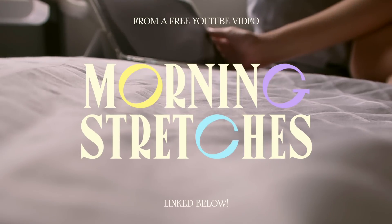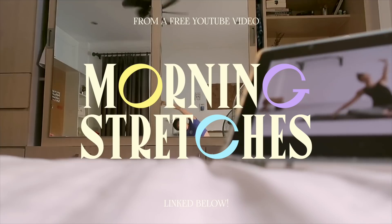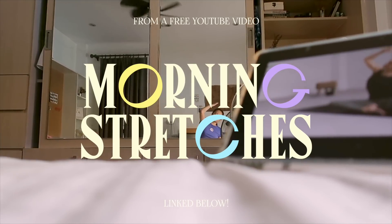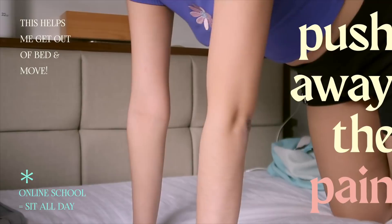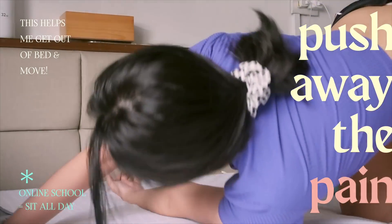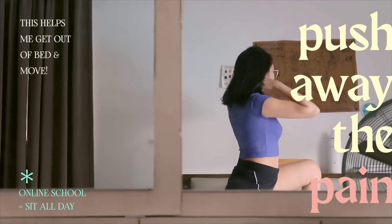Afterwards, I also try to do this stretching video from YouTube. I've been using it since last semester and it's really helped relax my body from the pain of sitting all day in online school. I don't do this every day because sometimes I'm too lazy, but I always feel way better and ready to get out of bed whenever I do it.